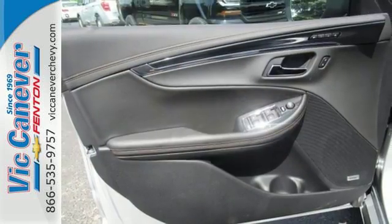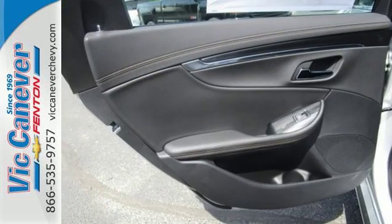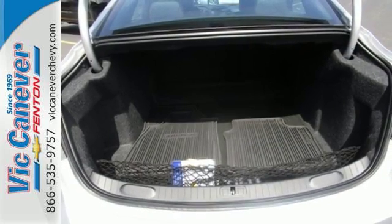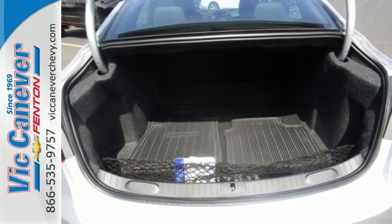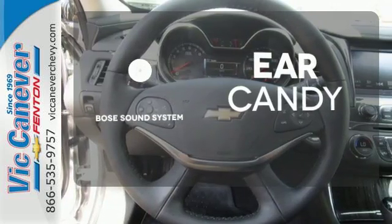The stability track keeps the ride as composed as you are, and the power driver's seat lets you find the perfect position. It also comes with OnStar with 4G LTE and built-in Wi-Fi hotspot, color infotainment display, and auxiliary audio input. The Bose sound system gives you a rich listening experience.